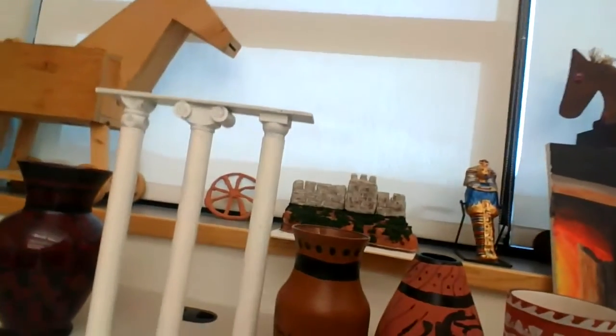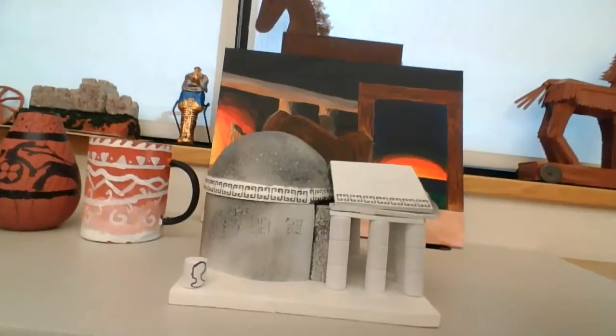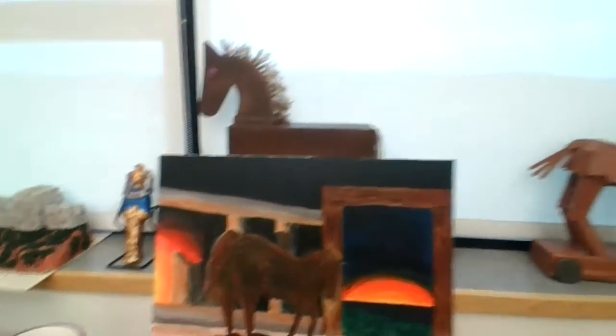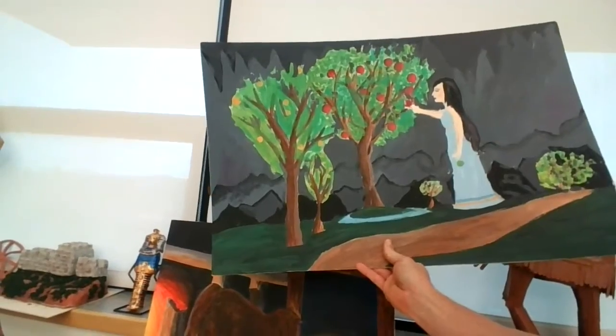There are vases that have been painted, columns that were constructed. You've got the Roman Pantheon here. Students have painted some artwork. This is the Trojan horse as well. We've got one more painting over here — this is Persephone, which we learn about when we study the Greeks.